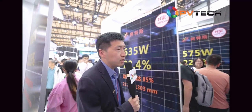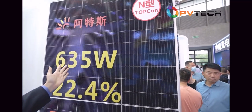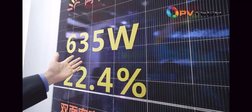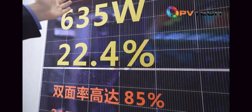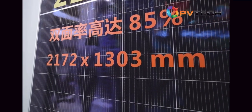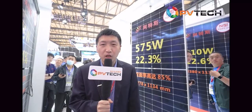This bigger 210 TopCon module has 66 cells. This one is also our 210 bifacial TopCon module, but with 60 cells. The highest power is 635 watts. The module efficiency is as high as 22.4%. We make 210 TopCon modules for utility applications because of high power, high utilization, and low degradation.